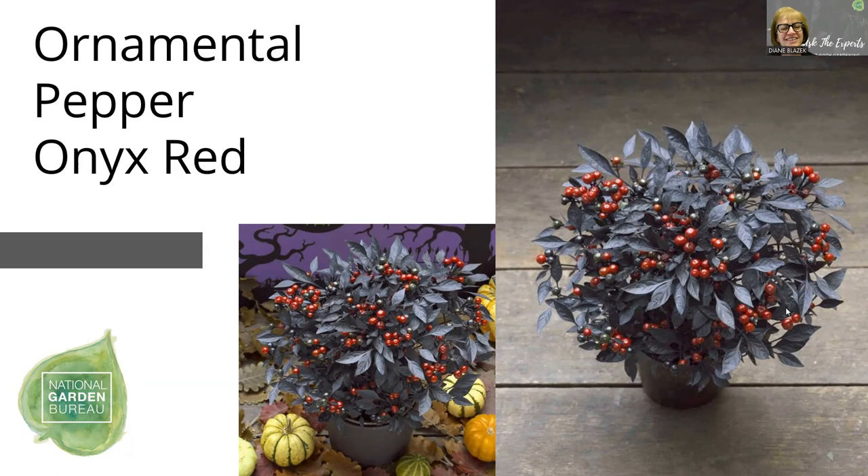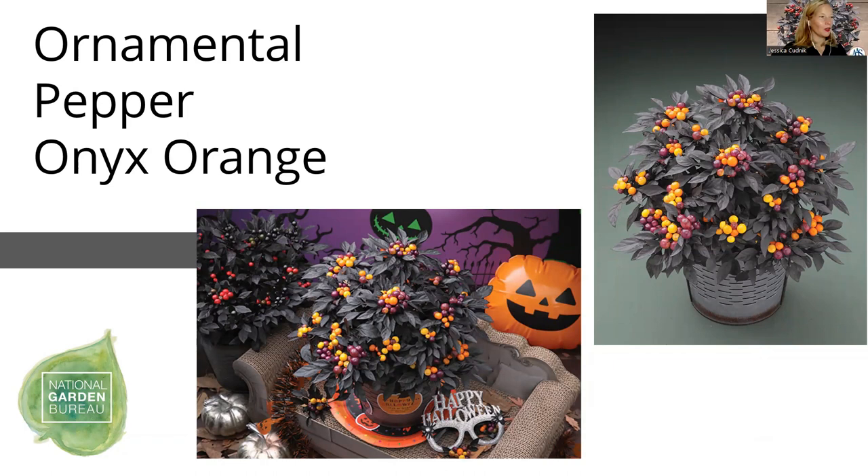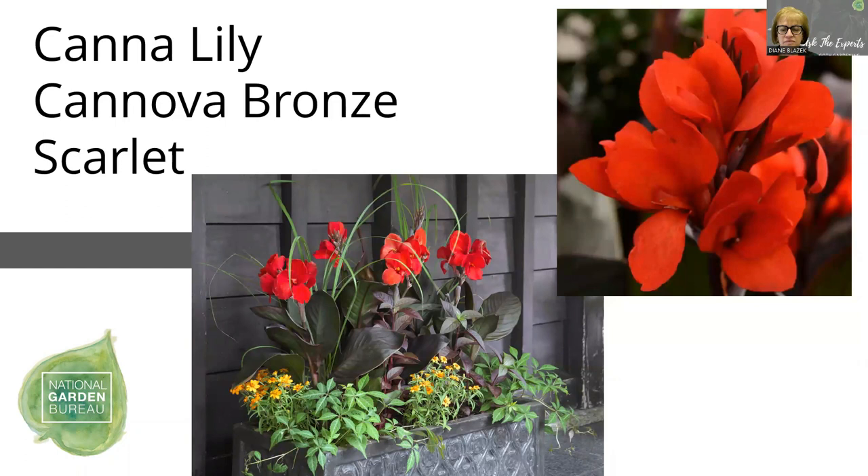With Onyx Red being so popular, we're just this year launching Onyx Orange. The fruits start out purple and transition to a yellowish and then orange, still with that nice purple foliage to show off the fruits as they change colors — you can imagine planting it in a pumpkin for a Halloween theme. The Canova canna series — all from seed — is Bronze Scarlet, which fits two of the color themes of goth gardening: it has bronze foliage and a blood red scarlet colored flower. Cannas are heat lovers and also tolerate wet feet, even waterscapes, so this can work on the edge of a pond or near a little fountain.